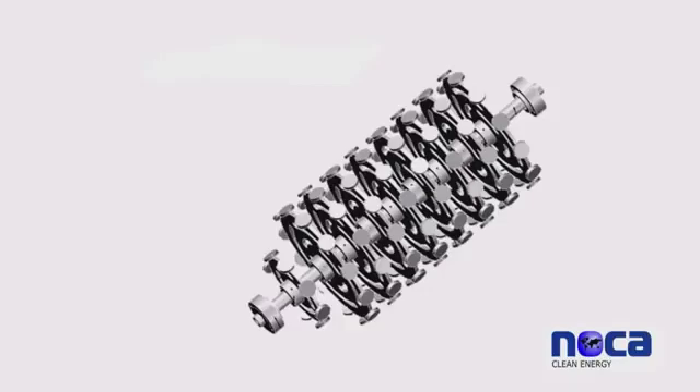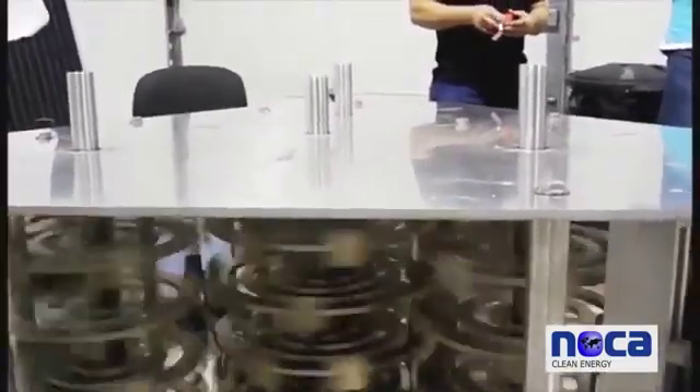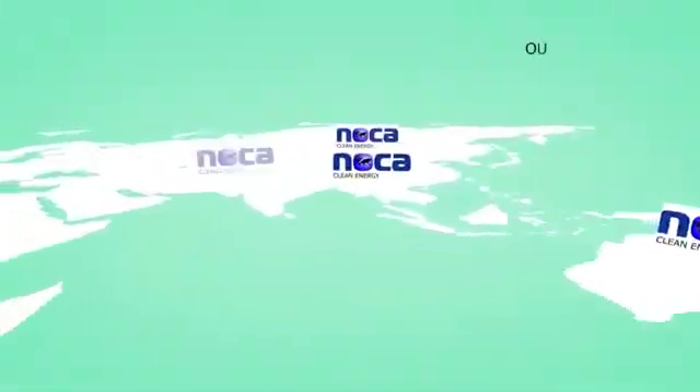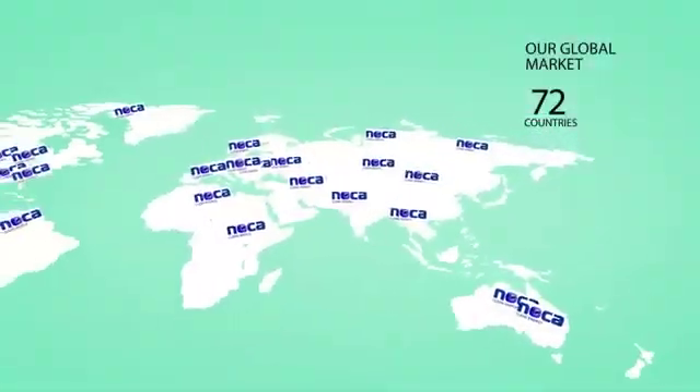This revolutionary machine is achieved by the design of NOCA Clean Energy's respected team of engineers and partners that possess an extensive amount of physical, mechanical, and electronics backgrounds. NOCA Energy's magnetic transducer is approved in 72 countries worldwide.